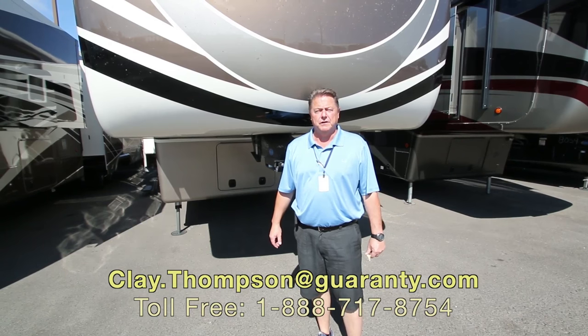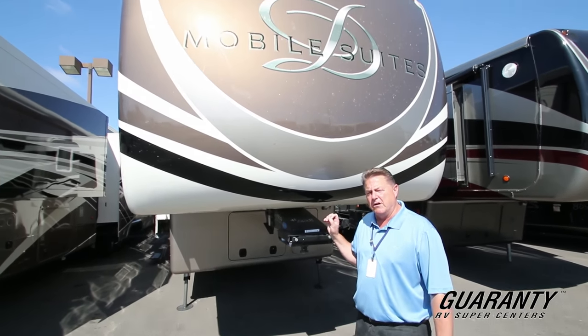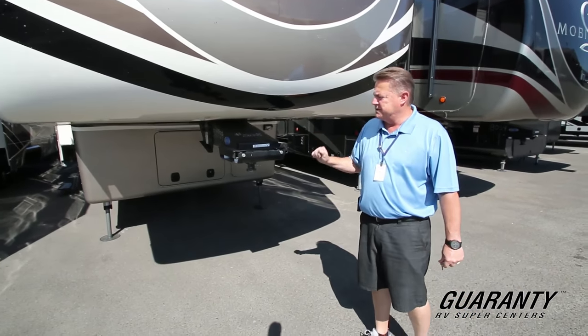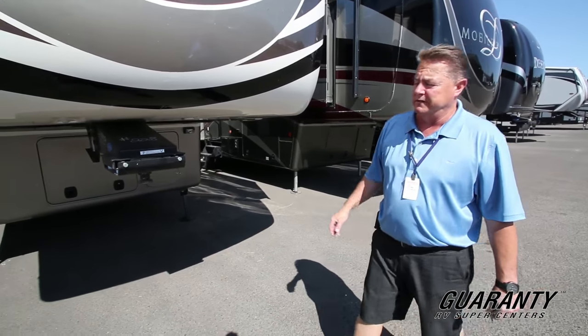Good afternoon. Welcome to Guaranty RV Center. Today I'm going to show you the 2017 DRV Mobile Suites luxury fifth wheel. This is the 38 RSSA by Mobile Suites.